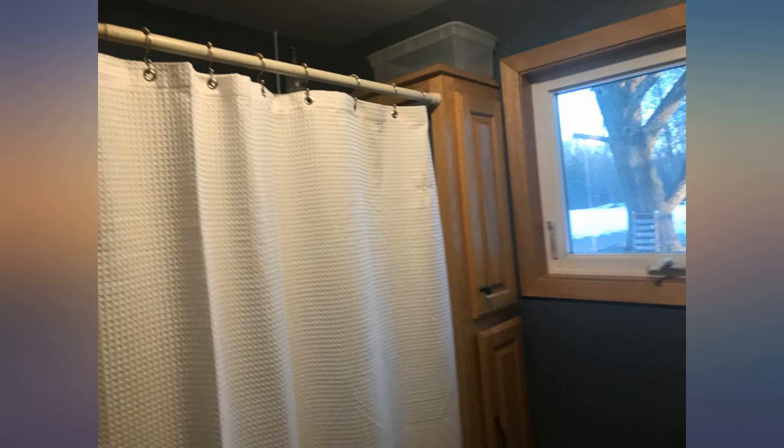This shower curtain fits my bathtub well and has an elegant and upscale look. I plan to order a second one for my other bathroom.